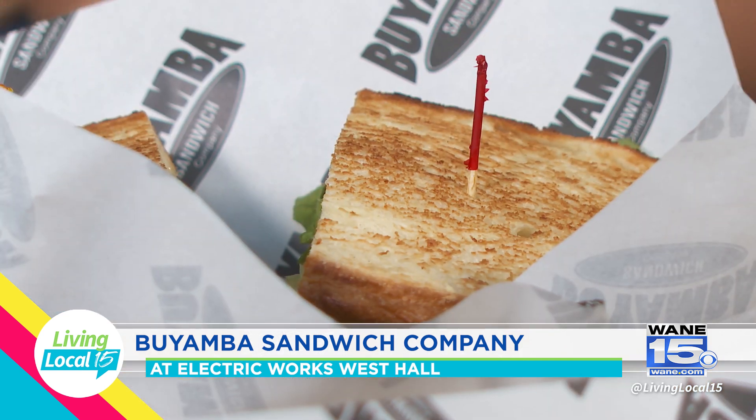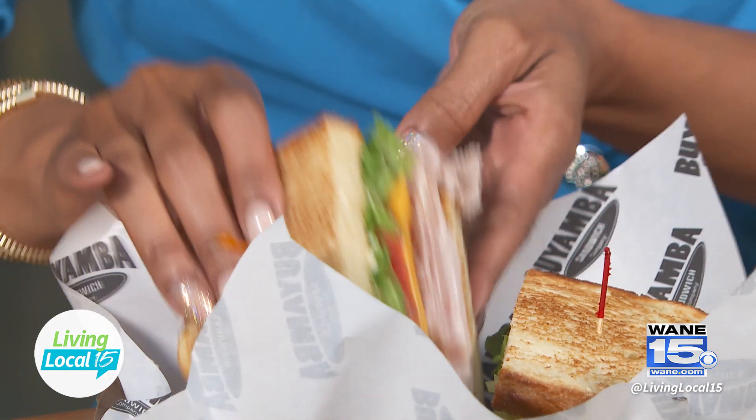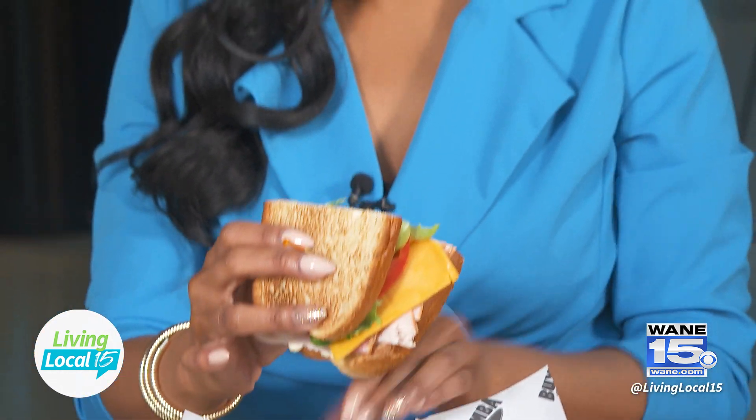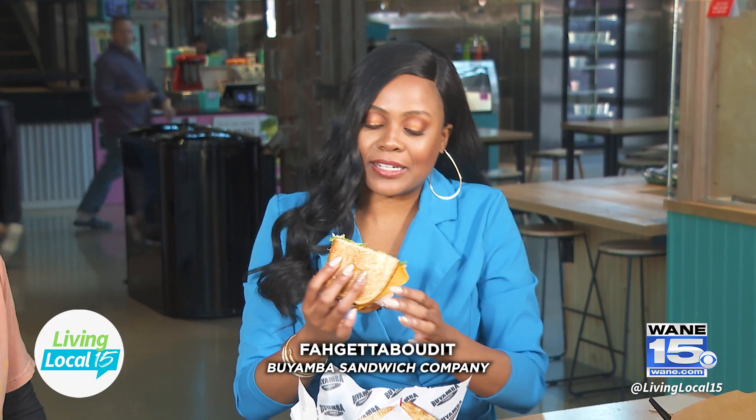We started with a sandwich and now we're going to end with one — and this is a popular one. It's called the Forget About It. This is our version of a traditional club. It has smoked turkey, smoked applewood ham, thick-sliced bacon, cheddar cheese, and fresh veggies. That is a layered sandwich — it's beautiful. I don't want to bite it! All of our sandwiches are about a half pound of meat.